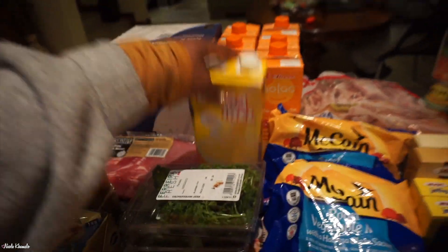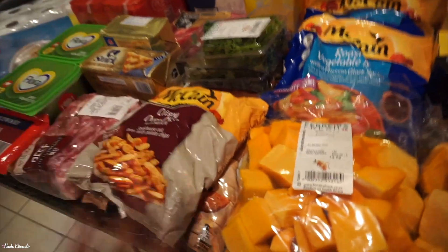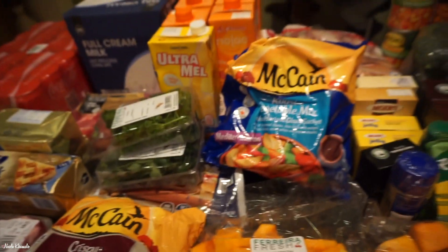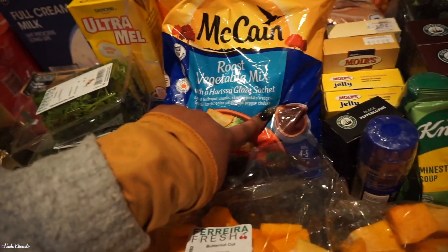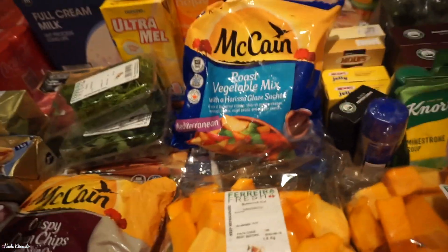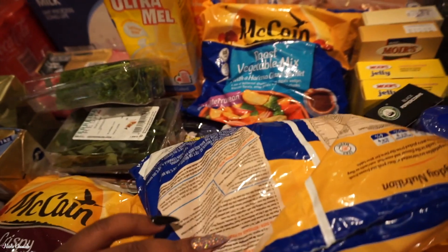We got some No Lack milk by Clover — that's just lactose-free milk — so she can enjoy custard as well. I don't typically enjoy custard, so that's just for her. We also got some butternut — we didn't find it last month so we were glad to find it this month, two packets of that. We also got a roast vegetable mix — it's new to us, it comes with the glaze inside. It's a Mediterranean one and we got two of them.